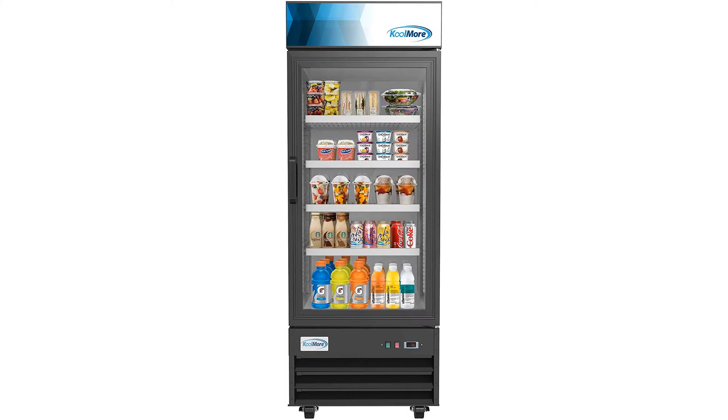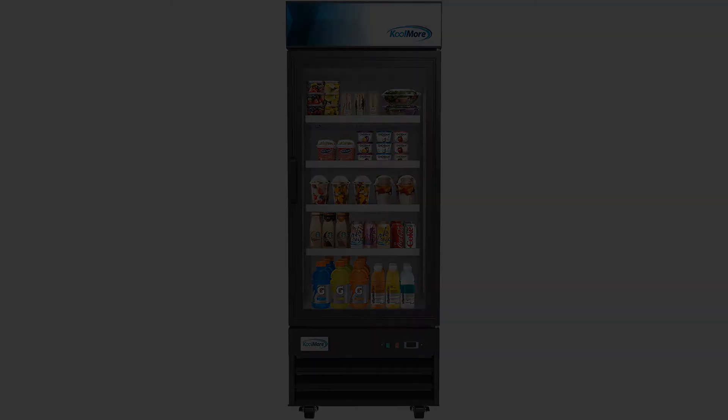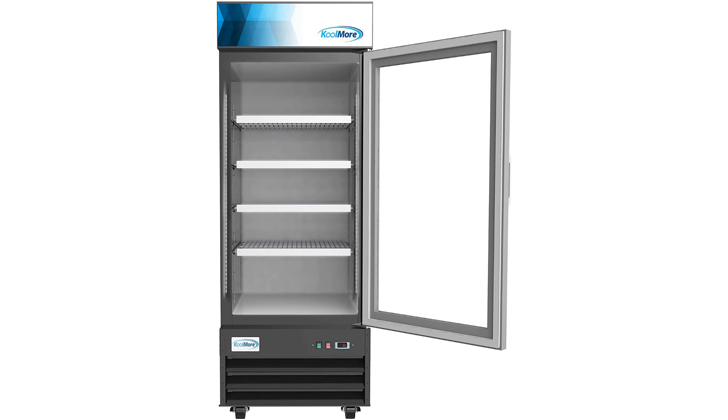This reach-in cooler and refrigerator has a very aesthetically appealing appearance and will fit in perfectly in any commercial setting such as a cafe, restaurant, or store. Its exterior is made of top-quality powder-coated steel and the refrigerator's single glass door is very easy to clean. The LED lighting also illuminates all your drinks such as iced tea and cold drinks and food items so you can easily identify them without opening the door.